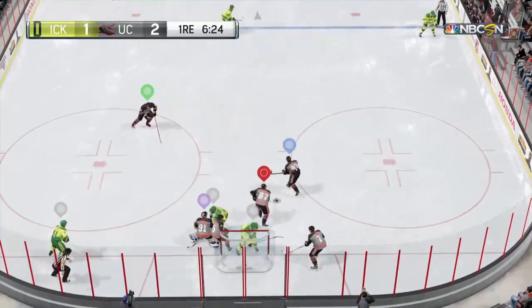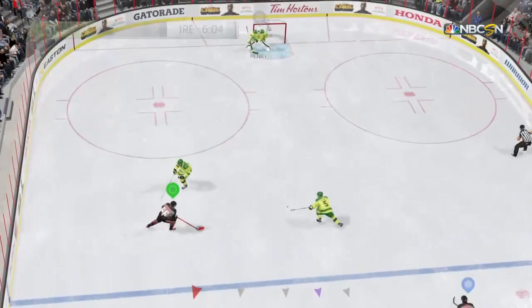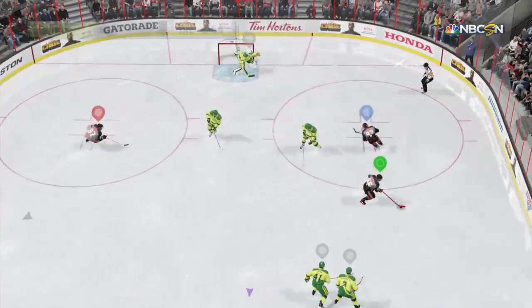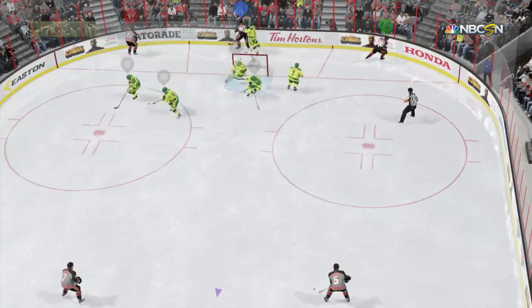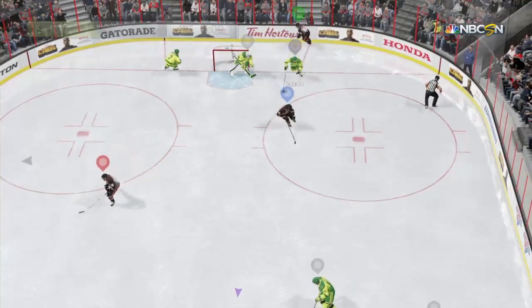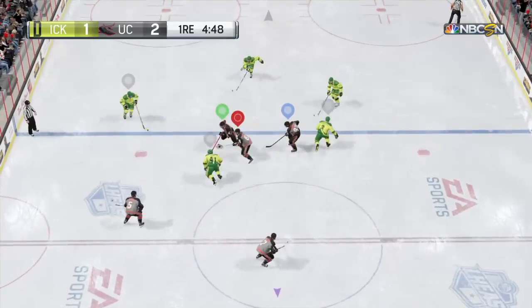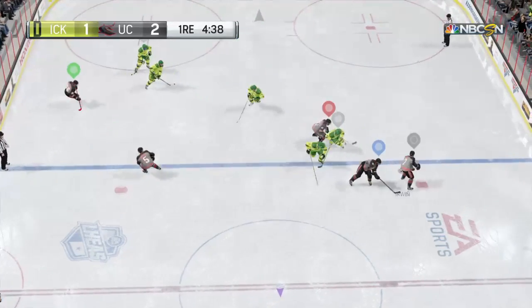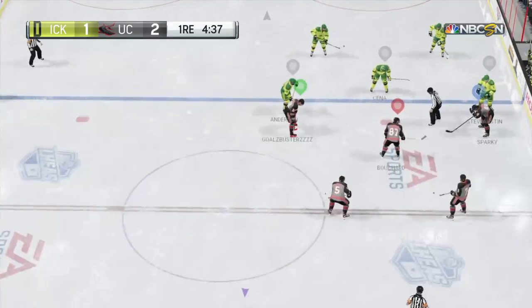Possession gained by Elliott, looking for options in their own end. Gets in — what'll he do? The pass is off the mark. What a chance that would have been. Gathered in by Alexi. Pass attempt to Stevens — that's a poke check thanks to the play by Whitney. Jabbed away by Stevens and this play is whistled down. It is offside.